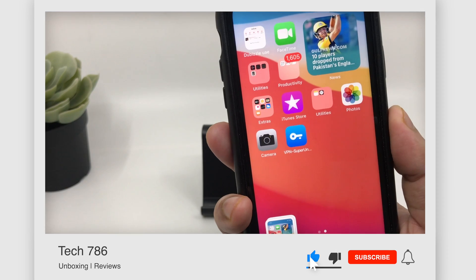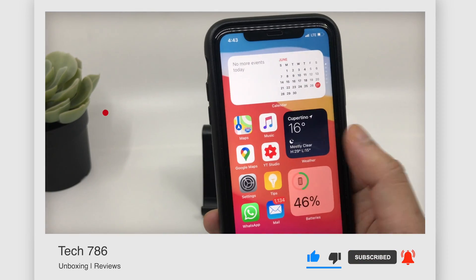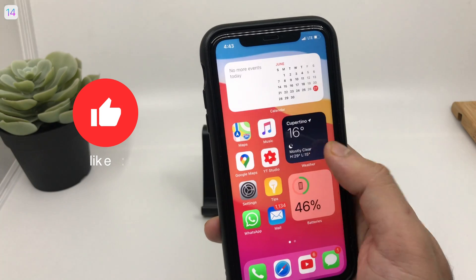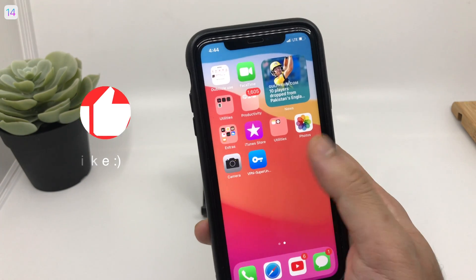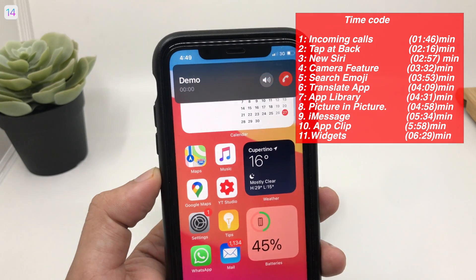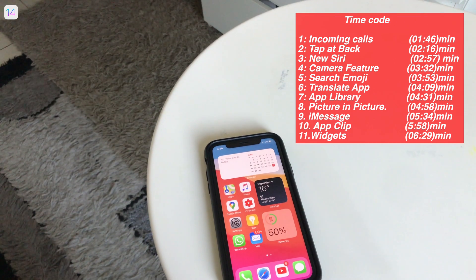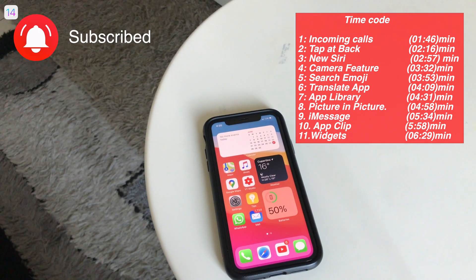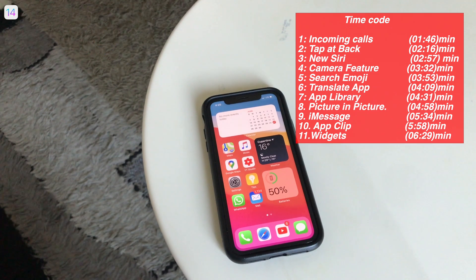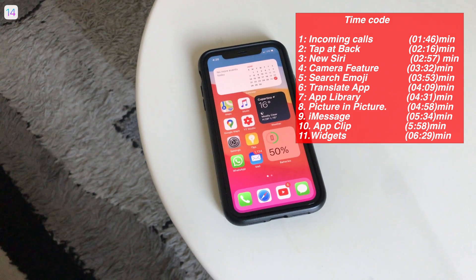If it's your first time on my channel, kindly subscribe and hit the bell icon to see more tech videos in the future. Please don't forget to hit the thumbs up if you like this video. In this video I'll talk about some of the major changes and cool features in iOS 14, and I'll be making more videos covering most of the features in future videos. This video is timecoded — you can go to your favorite feature by clicking on the time frame.